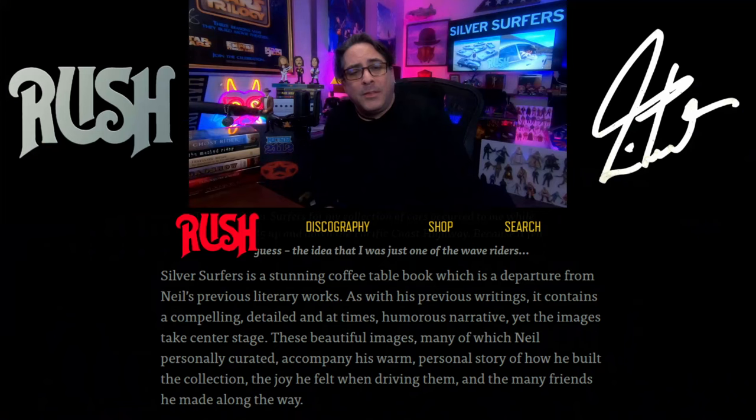Also on the website, these following words were written about the book: 'Silver Surfers is a stunning coffee table book, which is a departure from Neil's previous literary works. And as with his previous writings, it contains a compelling, detailed, at times humorous narrative.' Of course it does. Yet the images take center stage. These beautiful images, many of which Neil personally curated, accompany his warm, personal story of how he built the collection, the joy he felt when he rode them, and the many friends he met along the way.